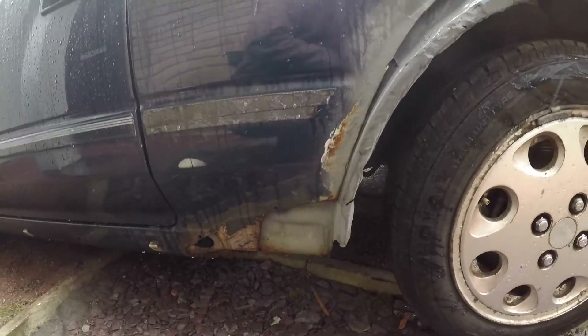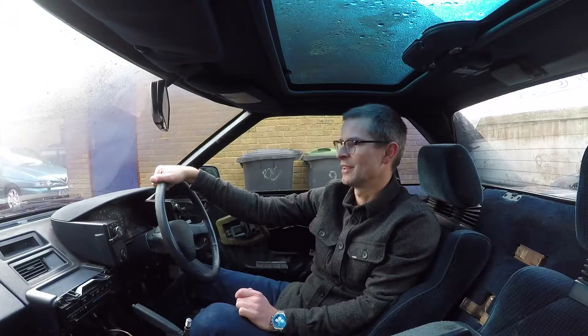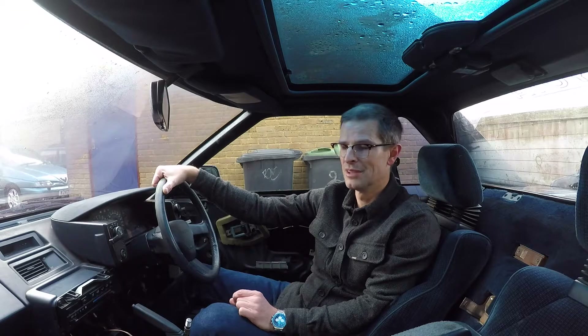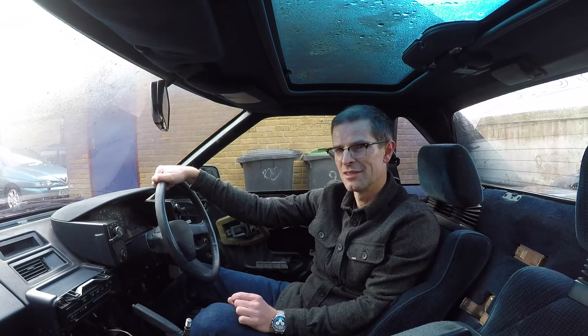It's got a nice set of Uniroyal tyres on it and a Mongoose stainless exhaust system. The guy who's bought this car has had an absolute steal — the parts alone are worth probably four times what he paid for it. I really hope he has a good fun with it.